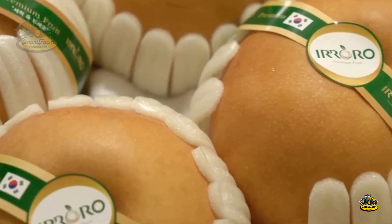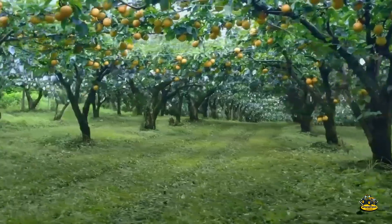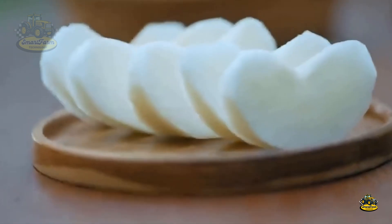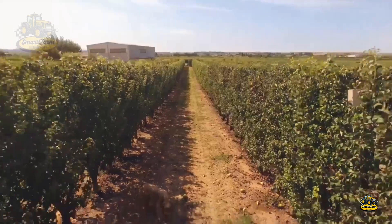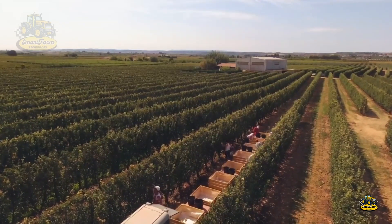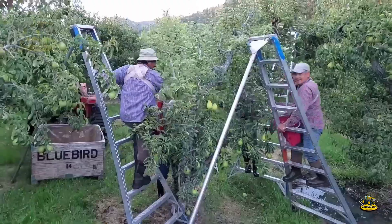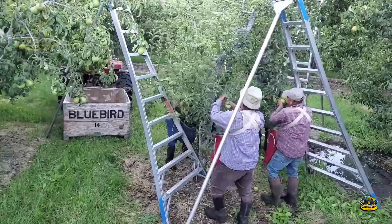Next, we'll visit pear farms in Washington, the state with the largest pear growing area in the U.S., with a production of 347,000 pounds. The fall season is also when the pears are ripe, sweet, and ready to be harvested. With the help of modern technology, pear harvesting has become faster and more efficient than ever. The ripe pears are gently picked from the branches and sent to processing facilities. During the harvesting process, specialized equipment such as hydraulic lifts and mechanical harvesters is used to ensure a quick and careful collection of the fruit.